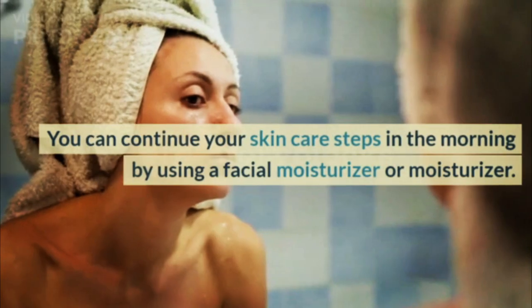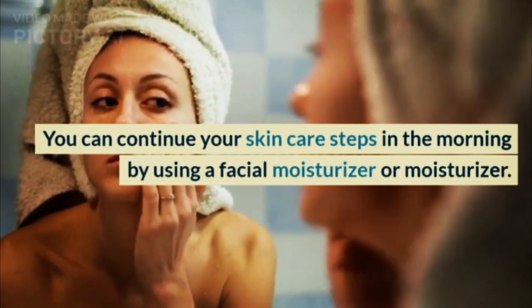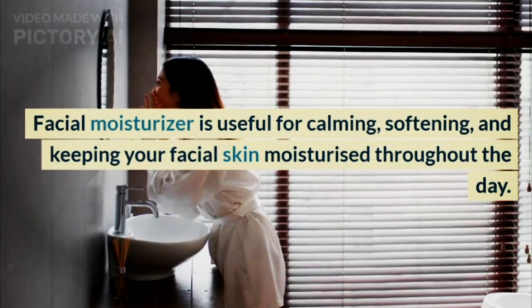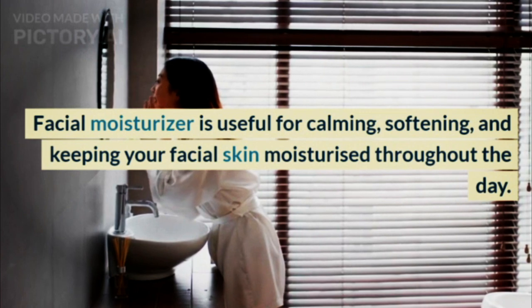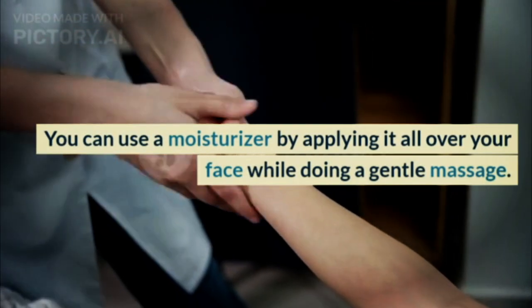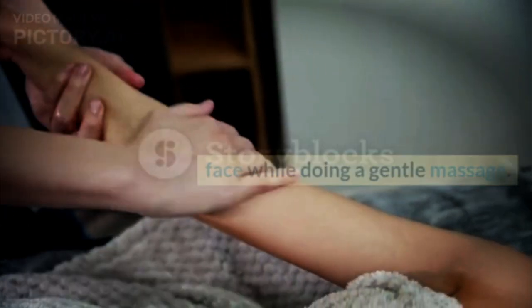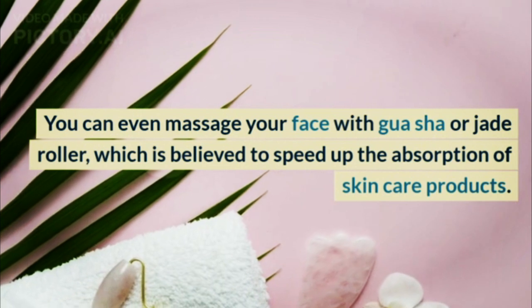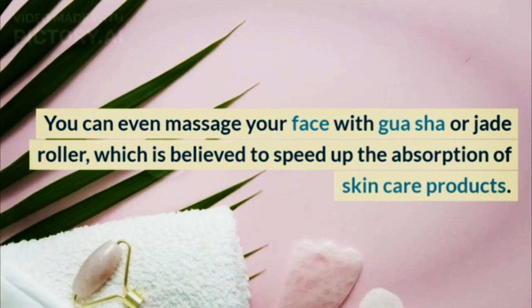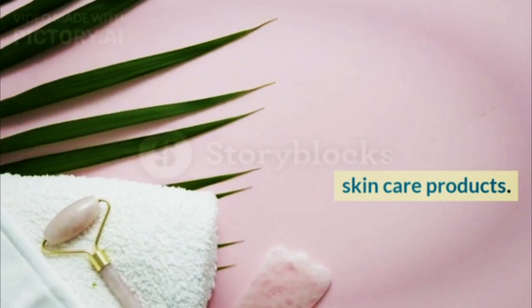Step 4: Moisturizing. You can continue your skincare steps in the morning by using a facial moisturizer. Facial moisturizer is useful for calming, softening, and keeping your facial skin moisturized throughout the day. You can apply it all over your face while doing a gentle massage — you can even use a gua sha or jade roller, which is believed to speed up the absorption of skincare products.